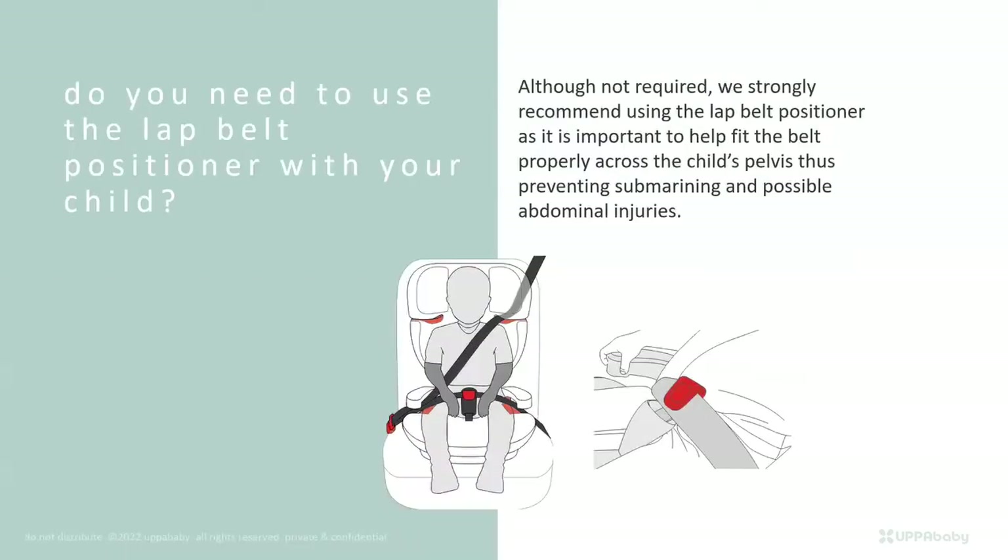We have a lap belt positioner on the Alta. You don't have to use it, but we strongly encourage it. It is adjustable to accommodate 40 to 100 pounds and the various height differences in a child's pelvis positioning. It keeps the lap belt properly positioned and helps prevent submarining, where the belt rides up and can cause possible abdominal injuries. We want that belt to remain on the hard bony points of a child's body.